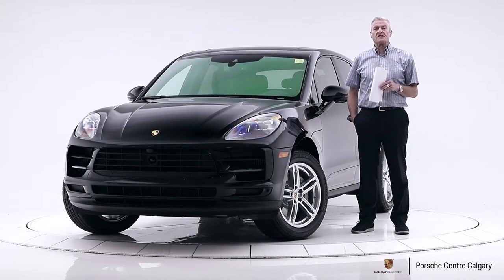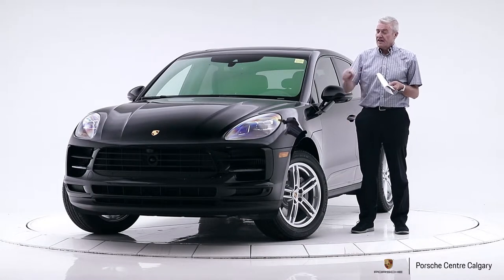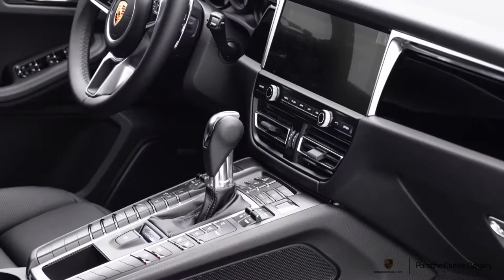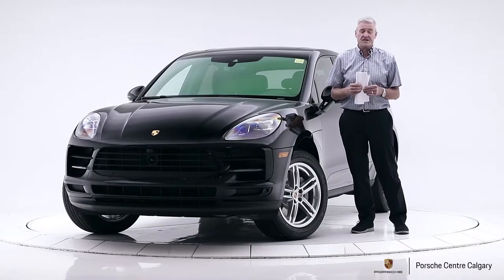Hi, I'm Mark McCaig with Porsche Centre Calgary. Today I'd like to show you one of our newly arrived 2019 Macan S. The 2019 Macan got a few nice upgrades — a little bit of an upgrade on the styling on the front fascia, the rear fascia as well, and it also had the interior upgraded with a new 10.9 inch PCM screen. So some really great improvements for its mid-cycle refresh.